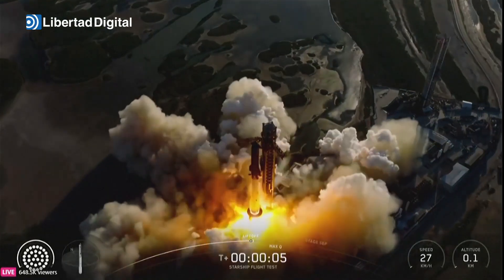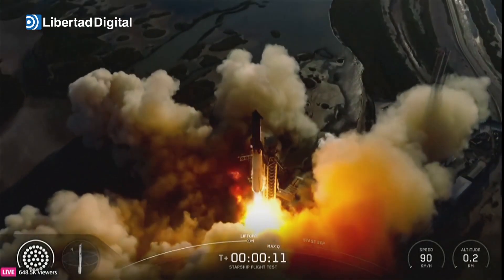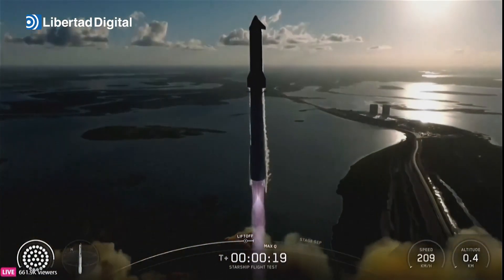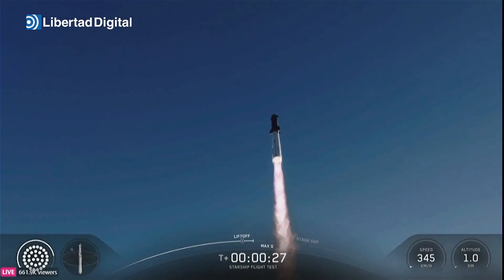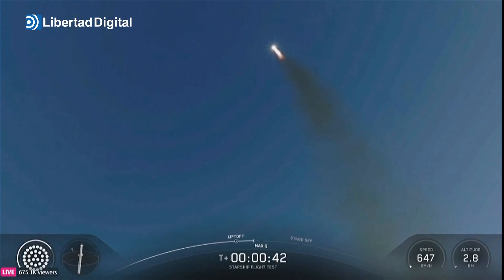We have liftoff! Go Super Heavy, go Starship! Thanks for all the historic flights. Vehicle tracking downrange. Booster Raptor chamber pressure nominal. Booster and ship nominal power and telemetry.